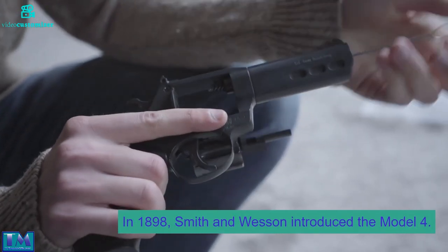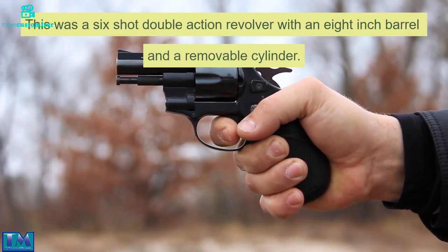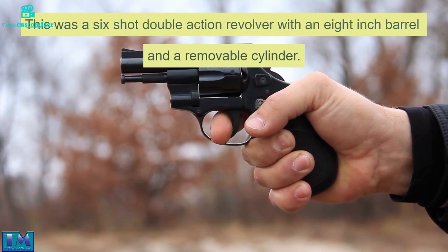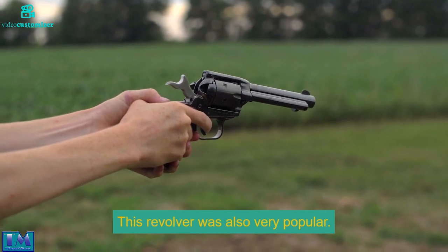In 1898, Smith & Wesson introduced the Model 4. This was a six-shot double action revolver with an eight-inch barrel and a removable cylinder. This revolver was also very popular.